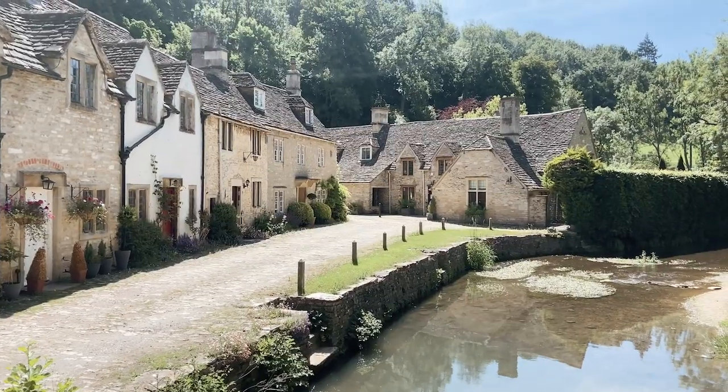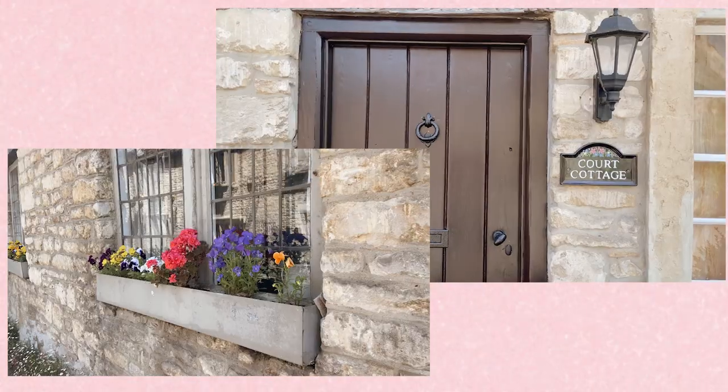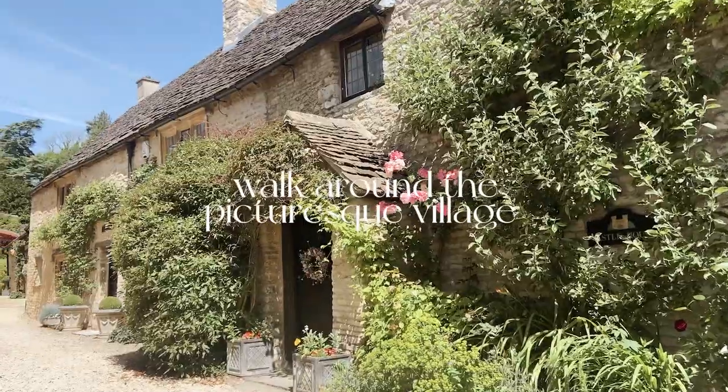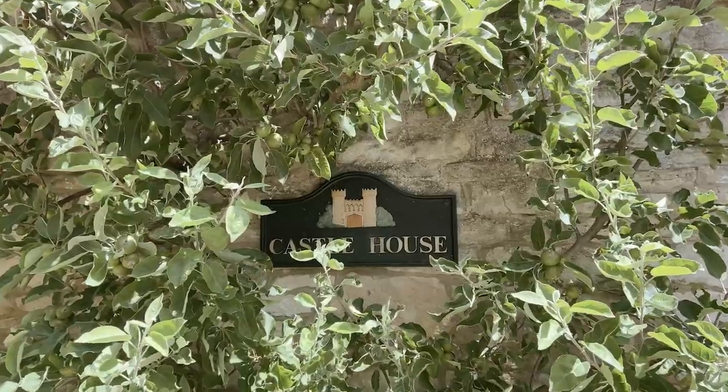The Cotswolds is one of the most beautiful areas in the UK, exactly what you imagine from storybook villages. Castle Coombe and Lacock are definitely two of the villages worth checking out, and we'll kick it off with Castle Coombe.